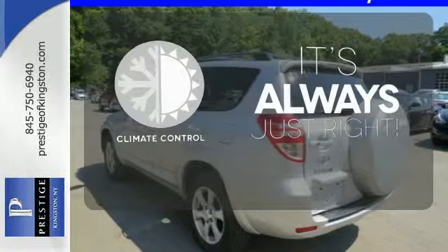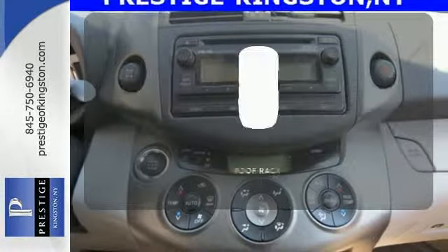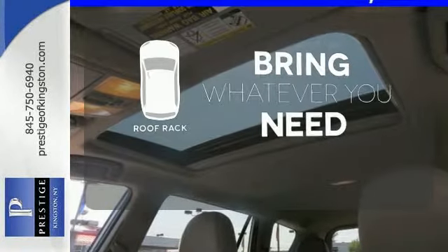Set it and forget it with the climate control. Heated mirrors improve visibility in frosty weather. Be prepared for all your adventures with a handy roof rack.